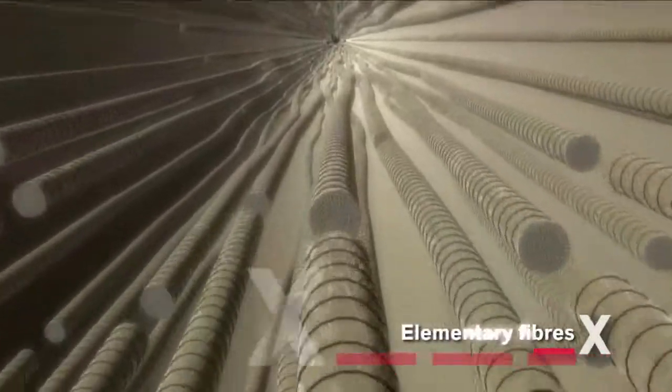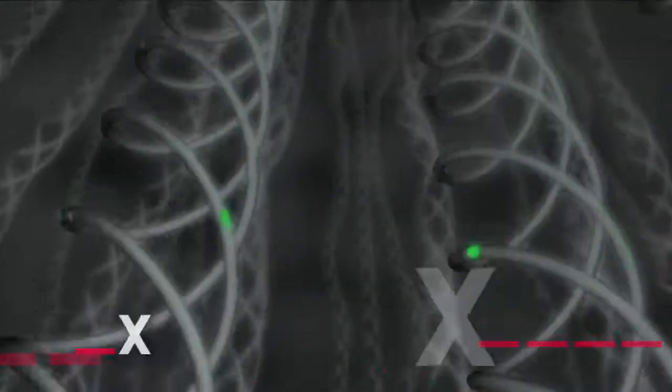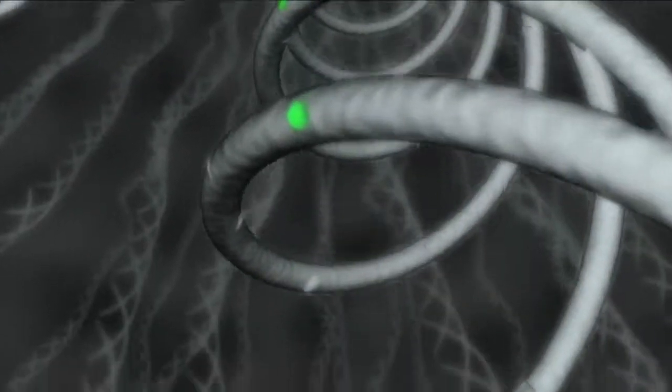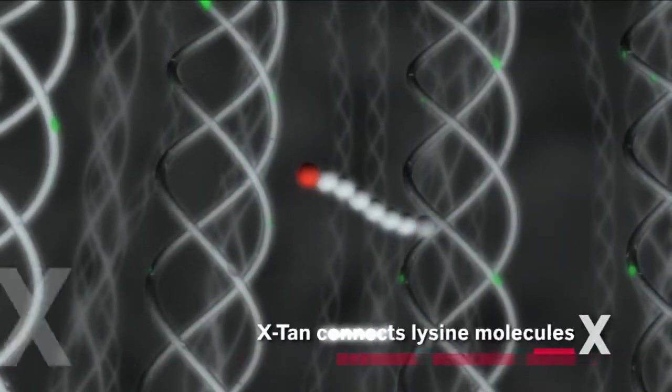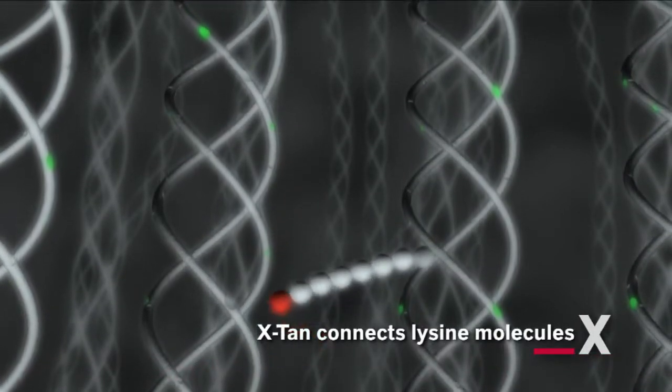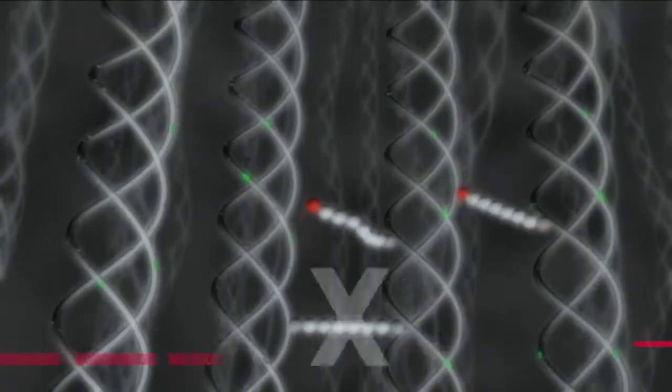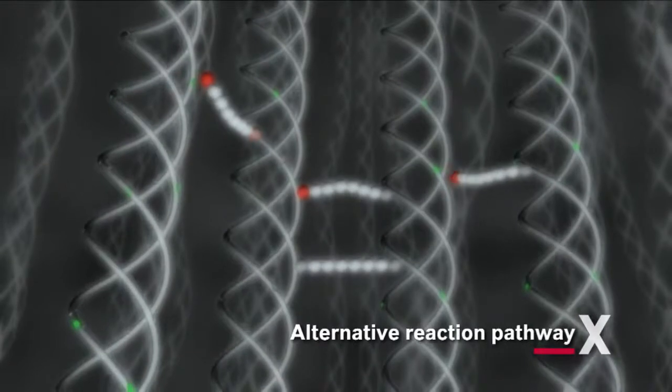Animal skin consists of a non-homogeneous network of interwoven collagen fibers. Each fiber consists of a bundle of elementary fibers which in turn are made up of fibrils. The individual fibrils consist of microfibrils, and the microfibrils are formed from individual triple helixes which consist of chains of amino acids. In the Extan process, PCMS connects the amino groups of the lysine molecules in the triple helixes. Both ends of the PCMS molecule can react with lysine groups on neighboring helixes, thus forming a cross-link.